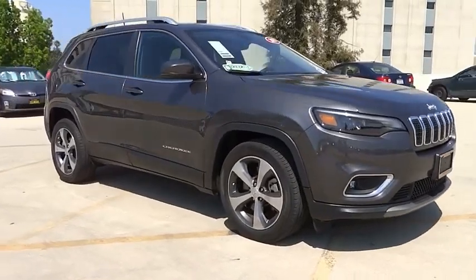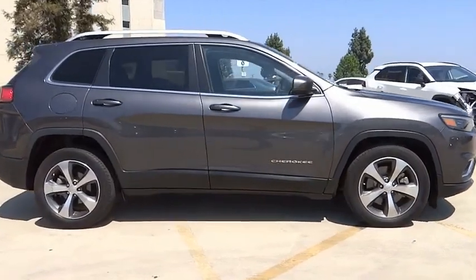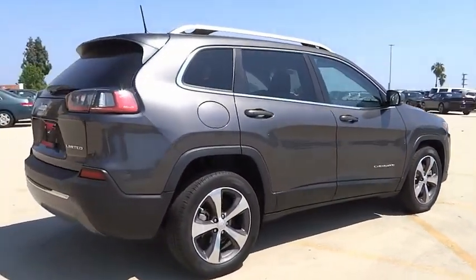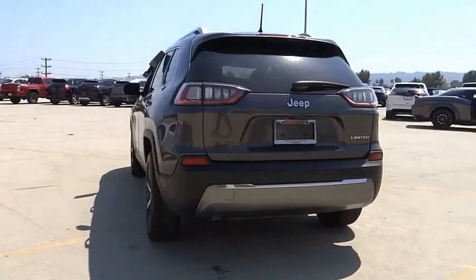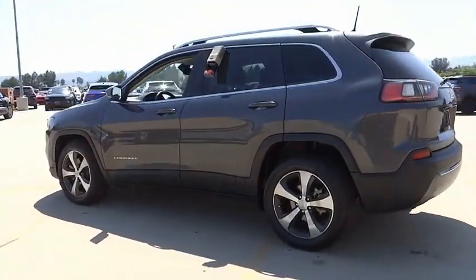Stop by and take a look at the 2019 Cherokee. The Jeep Cherokee offers superior off-road capability, making it a fine choice for families who venture off-road or vacation in the mountains or other remote areas. This vehicle has less than 35,000 miles. Here are some of this vehicle's great options.